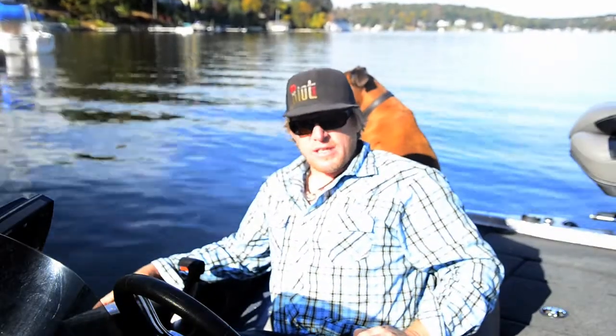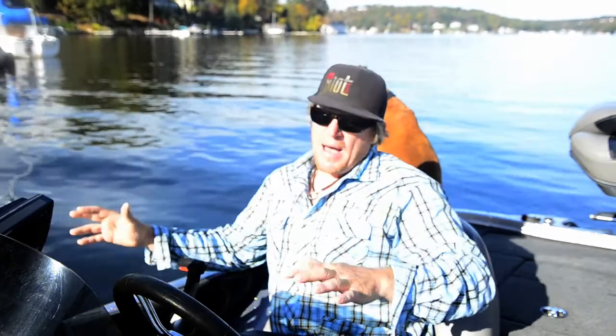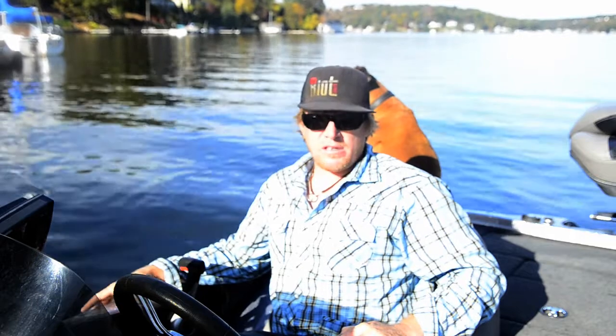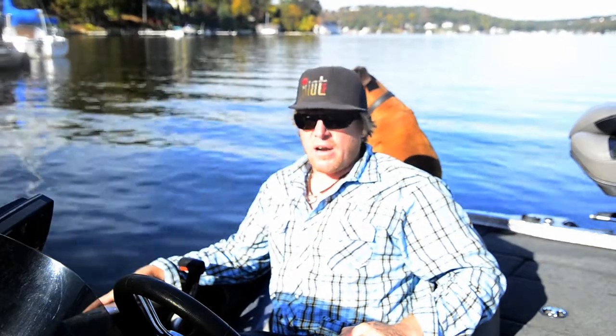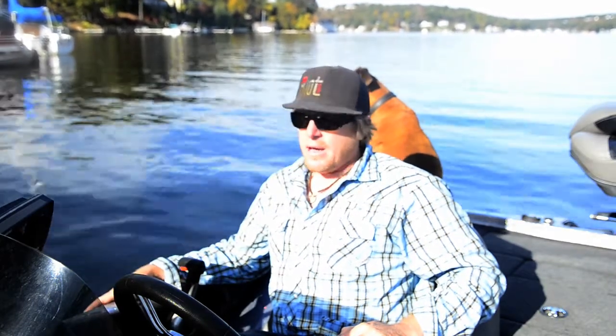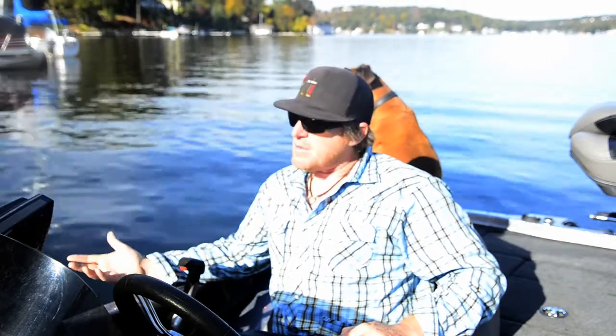Hi guys, Matt Stark with Bass Fishing Basics. We're in the middle of fall transition and the textbooks say the bass should be migrating into the backs of the coves, following the herring and shad into the backs of the creeks. We're going to begin our search there. We're gonna be looking for warmer water and bait fish activity — if we find bait fish activity, theoretically we should find some bass.